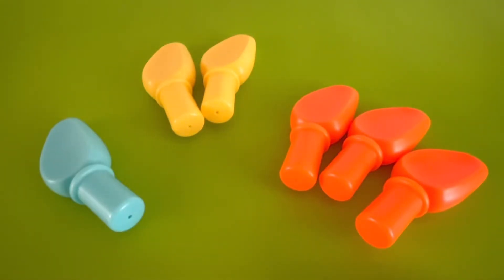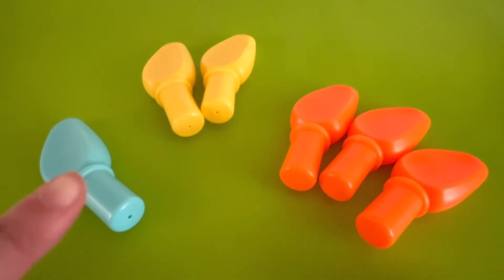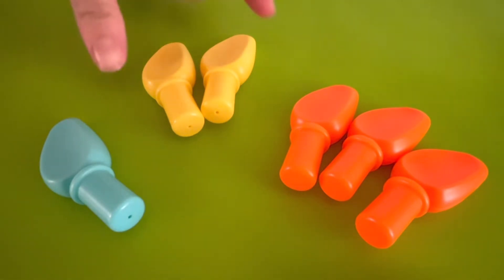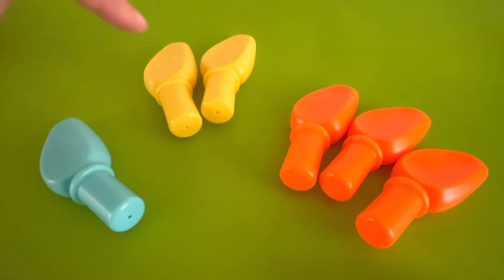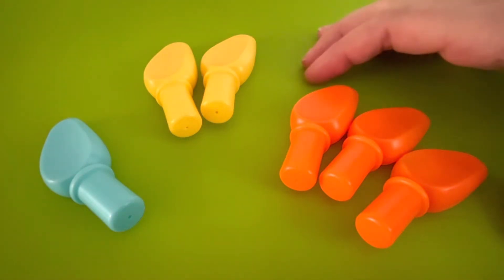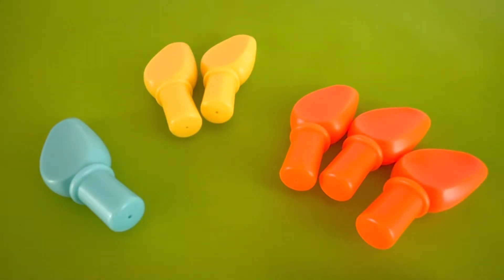I found some piles of dinosaur spikes. Can you help me count how many spikes are in each pile? Let's start with the blue pile. How many do you count? Yes, I count one dinosaur spike — one blue spike. How about the yellow pile? Let's count them. One and two. There are two yellow spikes. There's one pile left — it's the orange pile. How many orange dinosaur spikes do you see? Let's count them. One, two, three. Three orange spikes.